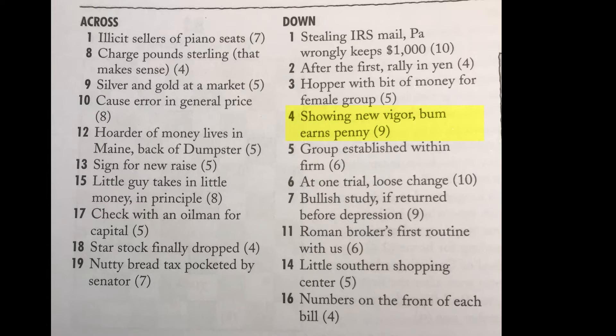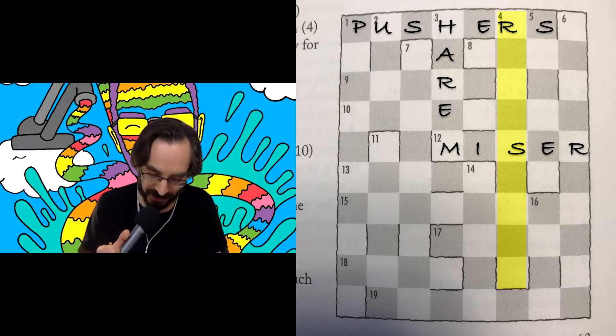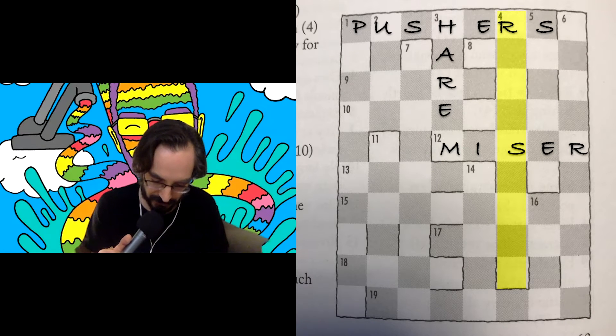Let's look at four down. We've got a couple of letters in there now: 'showing new vigor, bum earns penny' — nine letters. It could be like re-something, like rejuvenated. I don't love the word 'bum' in this clue. Monica Zook is the creator of this puzzle — I picked hers specifically because whenever Zach and I were doing them, hers were always the most fun and clever.